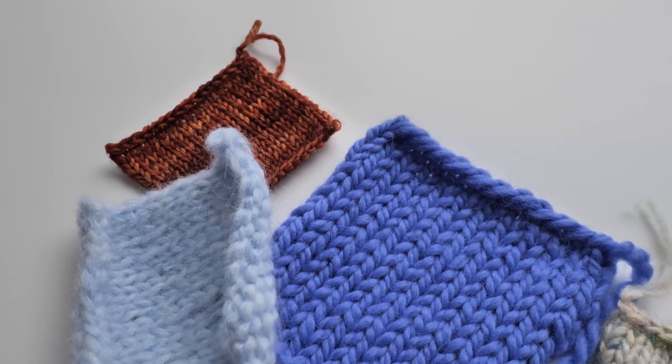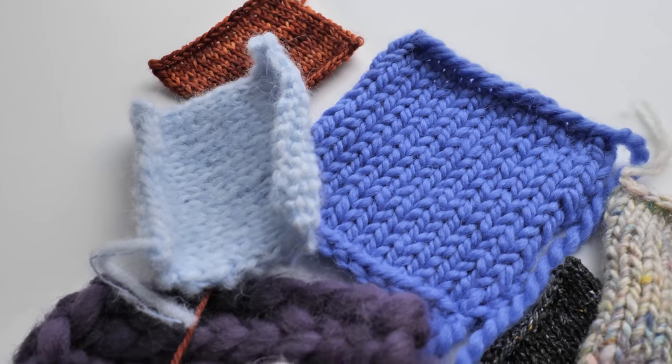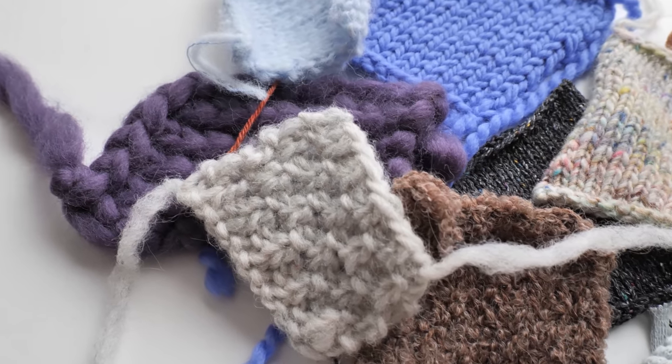That's why it's really important to knit a tension swatch — those little squares. A swatch will tell you exactly how you knit with the size and yarn recommended in the pattern. The tension is written on the labels of each skein, telling you the number of stitches and rows you're supposed to achieve within a 10 by 10 centimeter square.